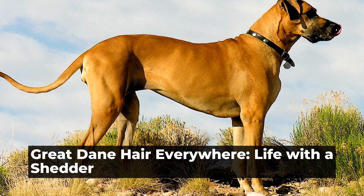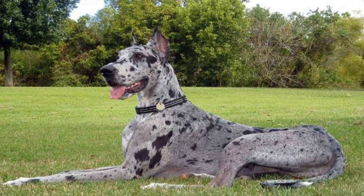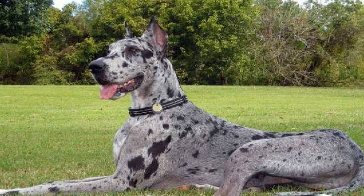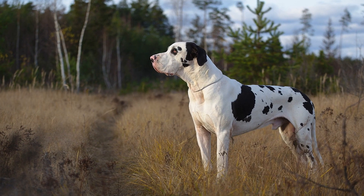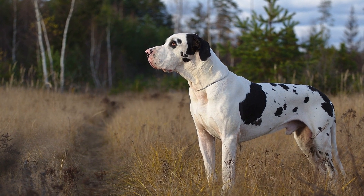Great Dane Hair Everywhere: Life with a Shedder. Our furry friends bring us endless joy and companionship, but they also come with their fair share of challenges. One such challenge is dealing with excessive shedding. If you're the proud owner of a Great Dane, you're probably no stranger to finding hair everywhere in your home.